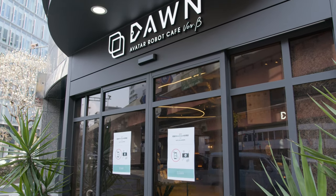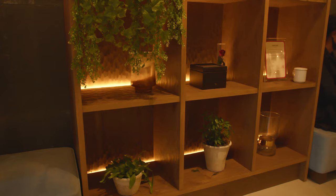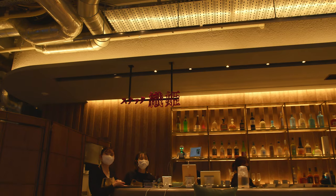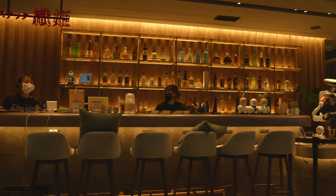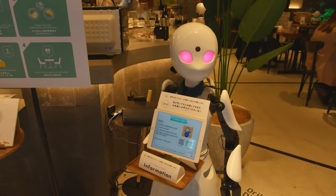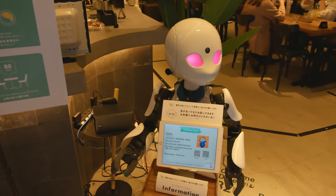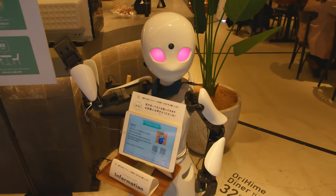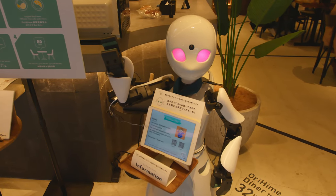Next, we have the Dawn Avatar Robot Cafe version beta. Unlike any normal cafe, the owners actually create a special concept, making it a unique cafe that allows disabled people to operate robots remotely to serve customers, allowing them to rejoin society without being hindered by their conditions. While dining, you can actually interact with the person who's operating the robot.